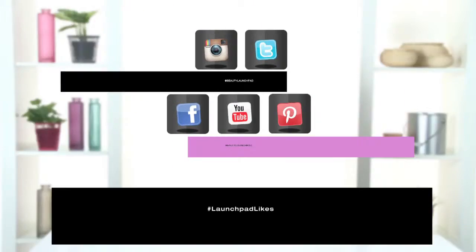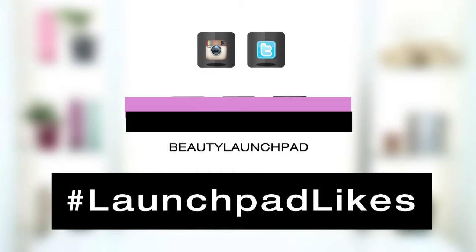That was my Launchpad like for the day. What's your Launchpad like? Hashtag LaunchpadLikes or leave a comment below. Thanks!